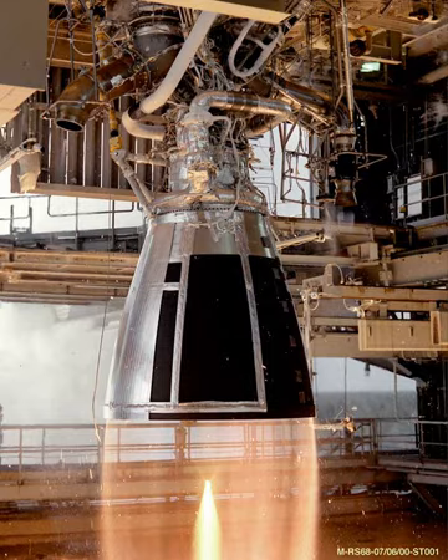RD-801 V (Russian: RD-801 V) — high-altitude rocket engine variant with extended nozzle.